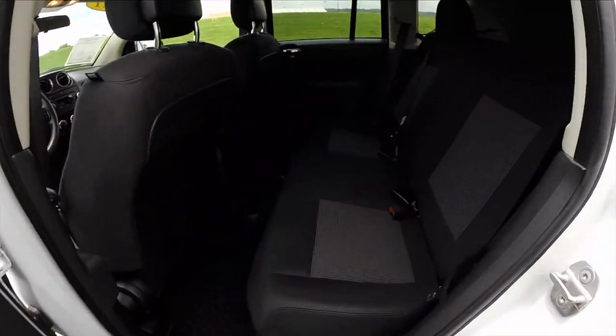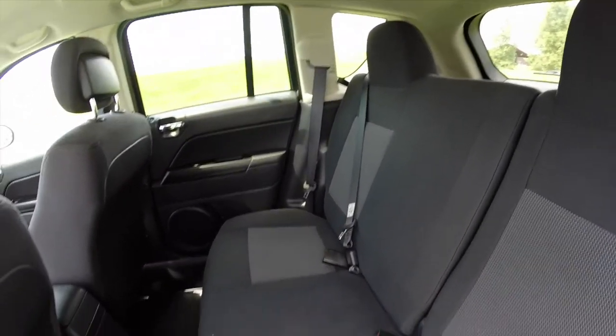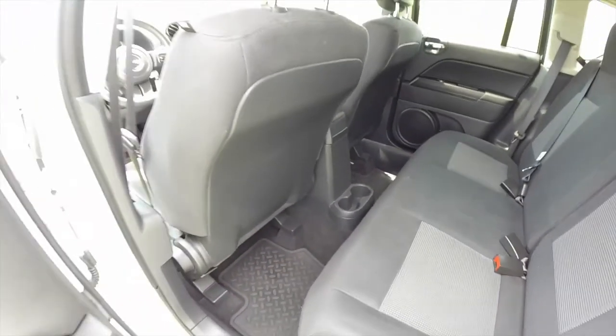The rear seat seats three across, has reclining seat backs, is a 60-40 split design, with a center mat of cup holders. This vehicle also has the all-weather slush mats as well.